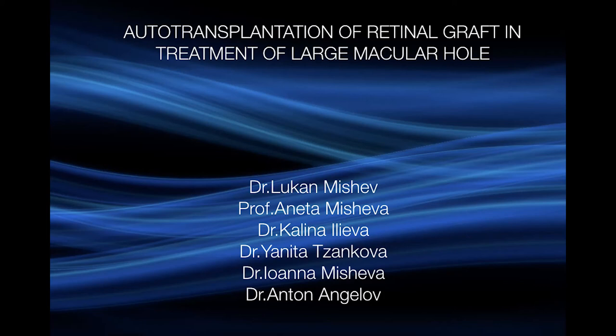Dear colleagues, I want to share one case which is a really innovative approach of treating large macular holes. It is called autotransplantation of retinal graft in treating large macular holes. Here is my team which made this possible and I really thank them for that.